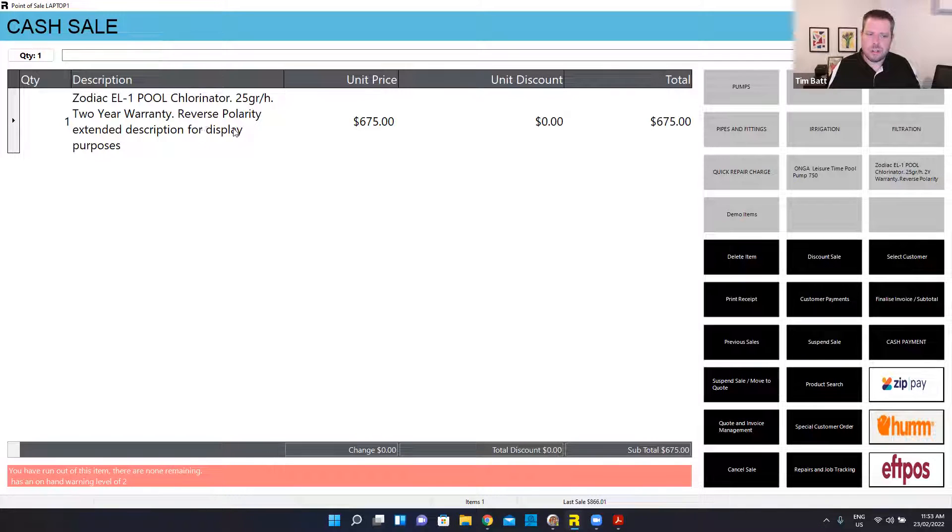I've got quite a long description in there. You'll also see when I add that one to the sale, it's giving me a note down the bottom saying that I've actually sold out of this item. As far as my system's concerned, I don't have any left in stock — that's just going to go into a negative. So I can still sell it. If I had just got a batch in that haven't been processed yet, I could still sell those products, and when I receive that invoice in, it's simply going to balance out my stock levels. So I've got my chlorinator on the sale.